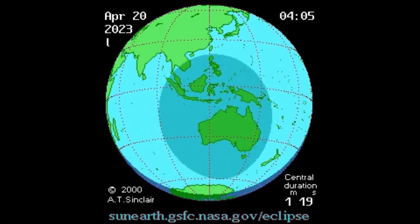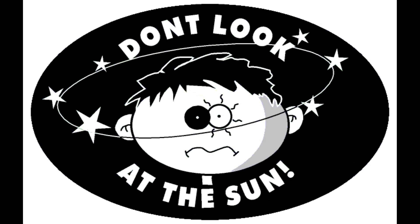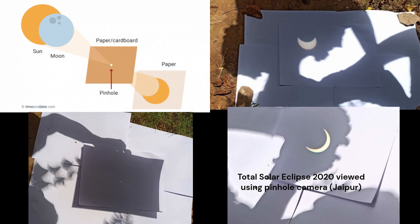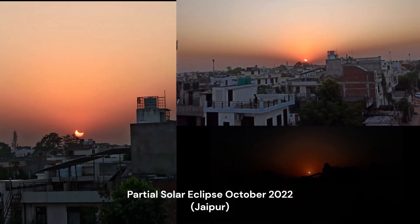Remember to use special protective glasses or solar filters while looking at the sun, as observing it directly can cause severe or permanent eye damage. You can safely observe this rare eclipse by using solar eclipse glasses or by using a pinhole camera. If you have a telescope or binoculars, you can use solar filters, which block all the harmful rays coming from the sun.